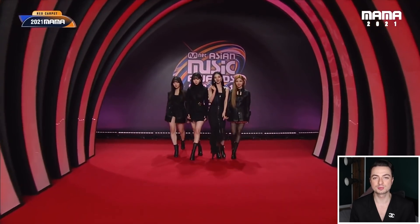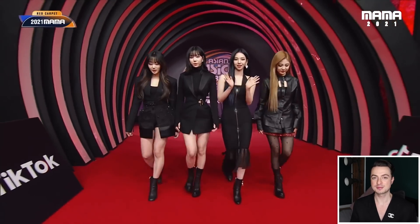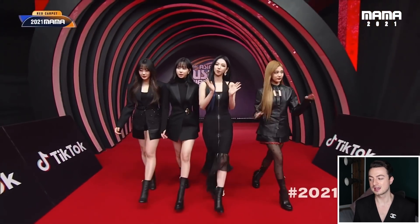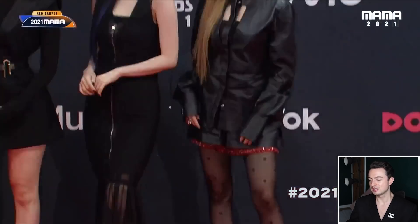Let's get stuck into aespa first. I'm assuming they're in Givenchy — they are Givenchy global brand ambassadors after all. What's really interesting about this set of looks is that straight away there are elements of each member's looks that really relate back to the Asia Artist Awards. When we look at Giselle, the shape of her jacket and the fabrics are very similar to the coat that Winter was wearing — it's got that sheer panel and then the panel of opaque with embellishment. And then if we skip to Karina, her dress is very similar to Ningning's with that pleated asymmetric hem detail in the sheer fabric.